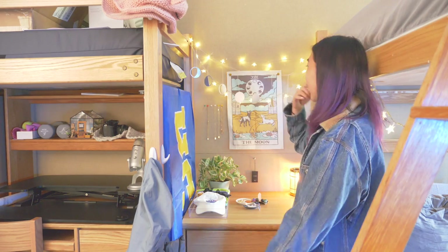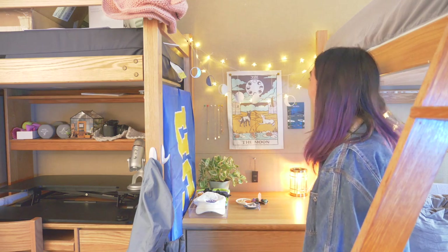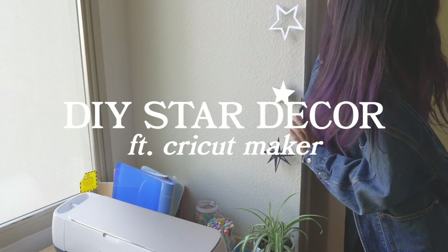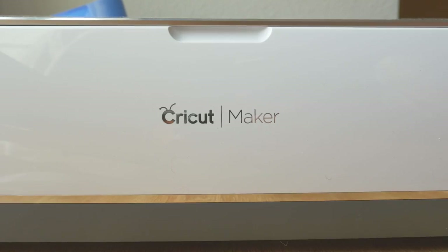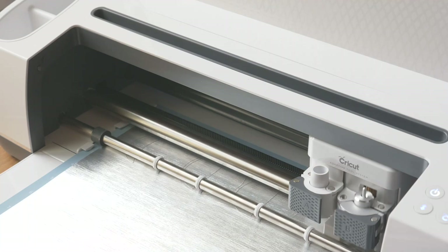You might also be wondering where I got this cool moon phases wall hanging that is so artistically draped between these two bunk beds. I actually made them myself using the products created by the sponsor of today's video, Cricut. In this segment I'll be showing you how I made these beautiful celestial wall decorations using some metallic cardstock and the Cricut Maker smart cutting machine, which made it super quick and easy to put together all these beautiful shapes.